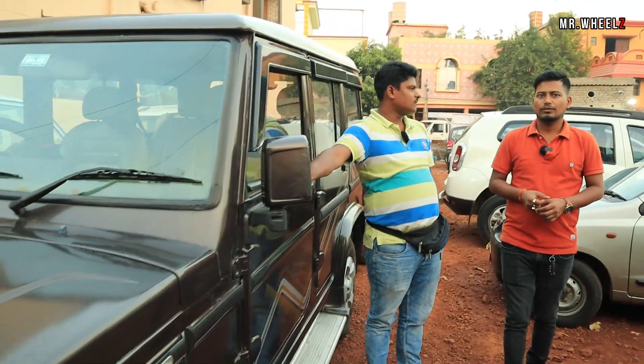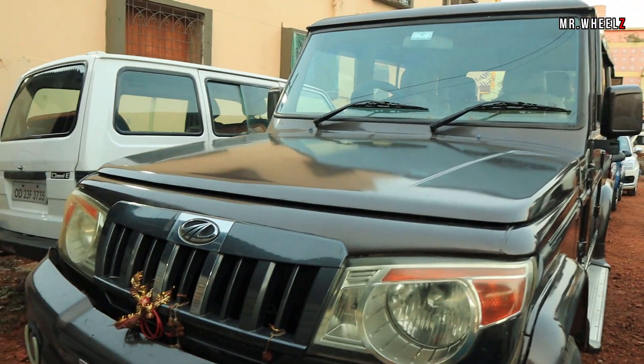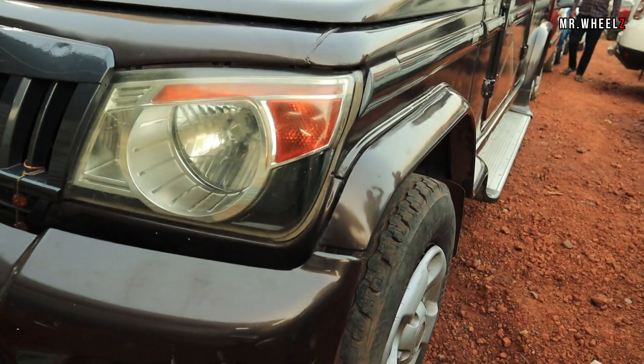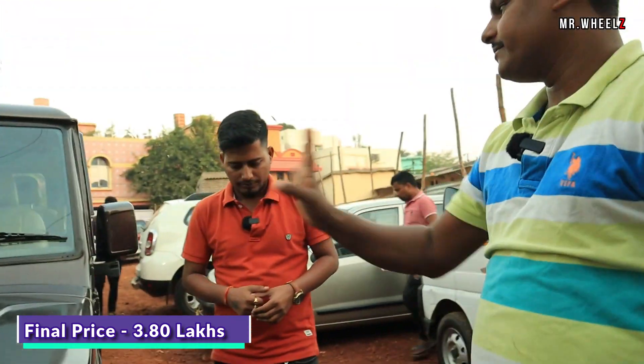We have this car in 2013 — the car with ZLX model. ZLX means it's a top model? Yes, it's a top one. It's a first owner. It has a new tire, music system, seat cover — a well-maintained car. It's a fixed price.